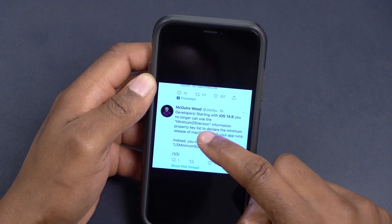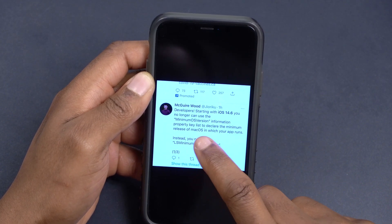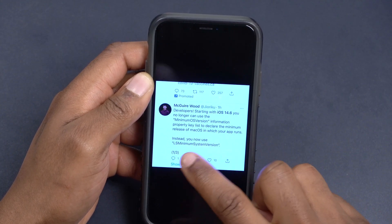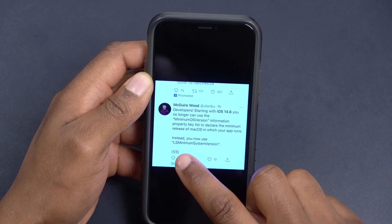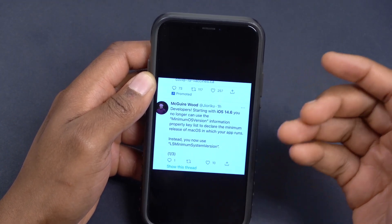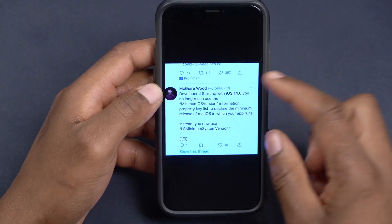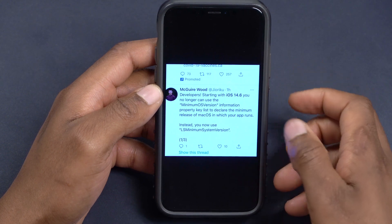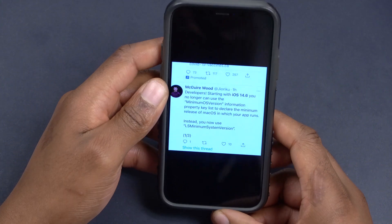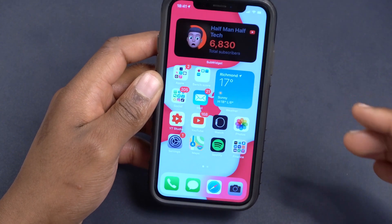Someone posted on Twitter that starting with iOS 14.6, developers can no longer use the minimum OS version information property list key to declare the minimum release of macOS for their apps. Instead, you now use LSMinimumSystemVersion. Developers should look into this, as there are wording changes affecting how minimum requirements are declared for apps.